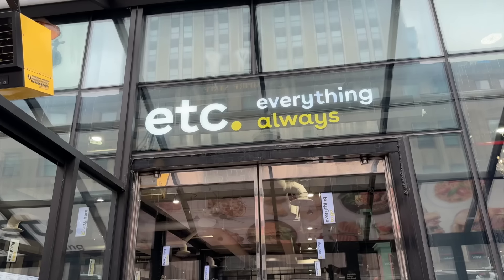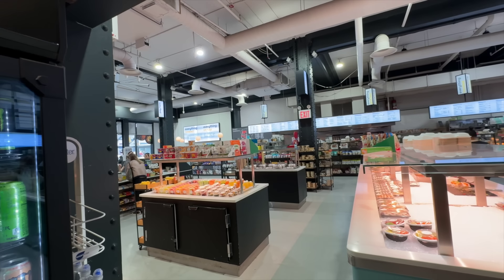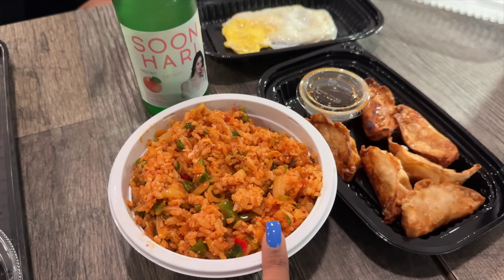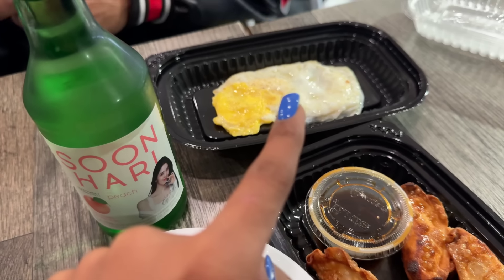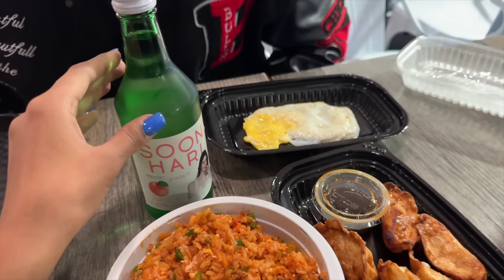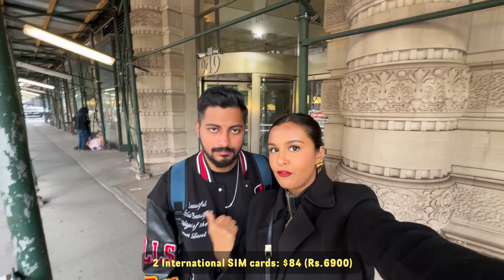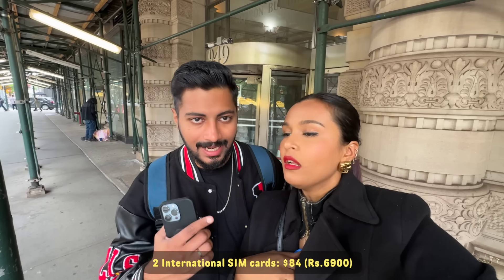It's time for lunch and this is where we're going — you guys need to check this place out. It's called Etc. Everything Always. It is so good and if you're a vegetarian it's amazing. We have kimchi rice, shrimp fried dumplings for Aditya, a fried egg, and peach flavored soju. Also, we just stopped by T-Mobile and got a data pack for both of us for $84 — unlimited calls, unlimited texts, unlimited data. This was the offer they had running for two SIMs. We checked with our local plan and this was better.